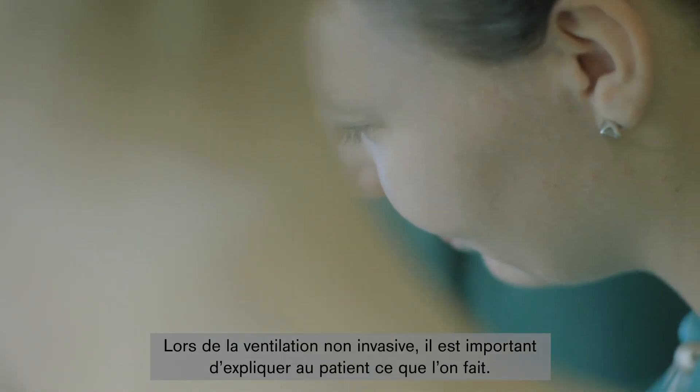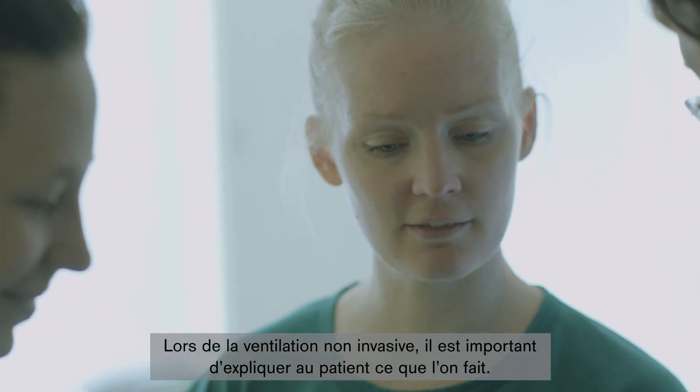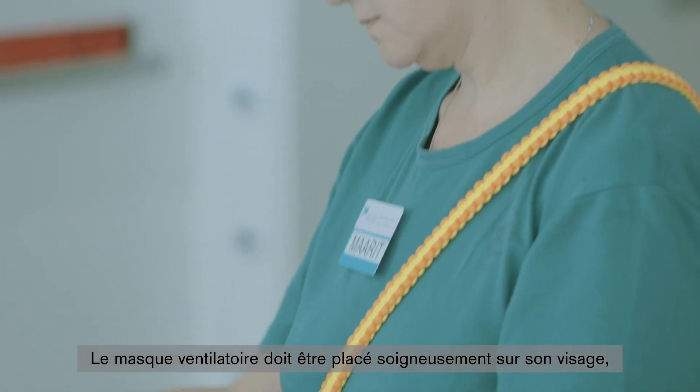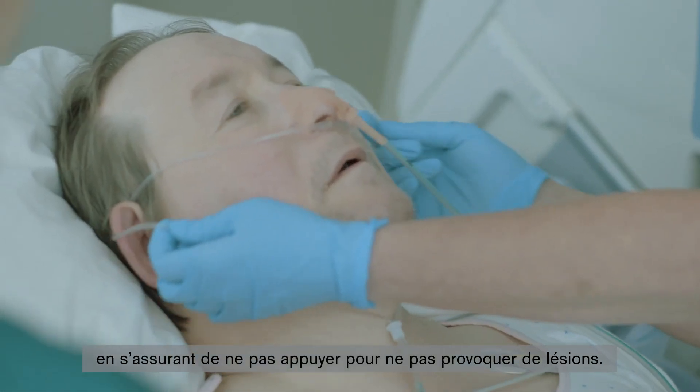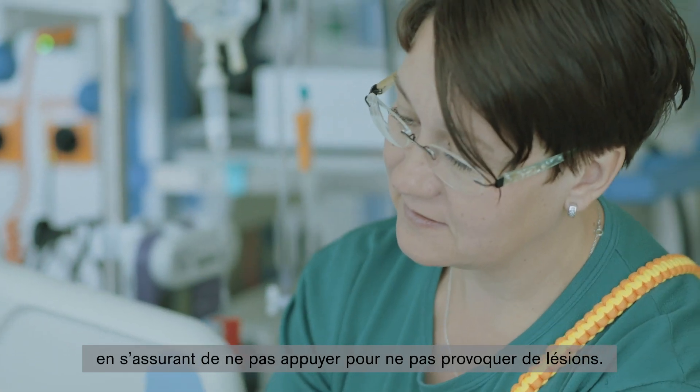During non-invasive ventilation, it is important to explain to the patient what you are doing. The ventilation mask needs to be placed carefully on the patient's face, making sure that the mask does not press on the face, to avoid pressure ulcers.